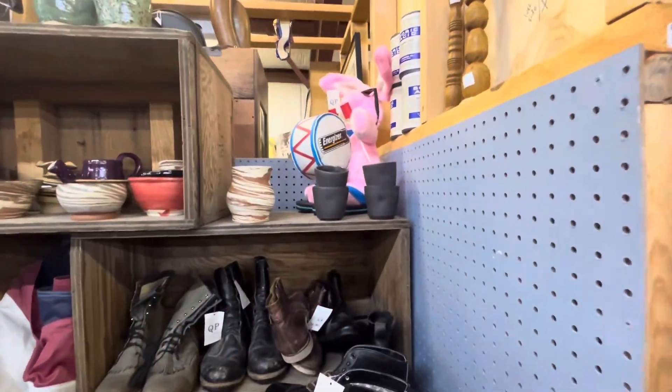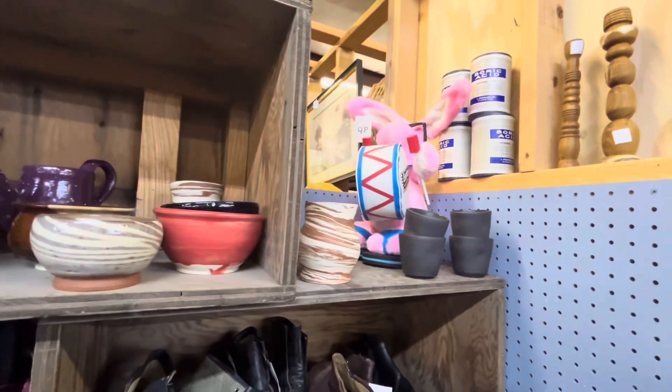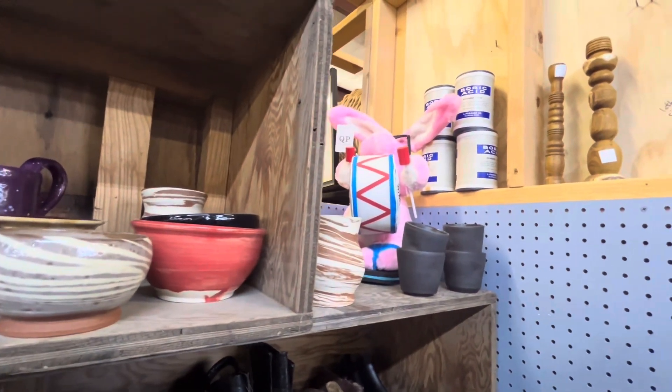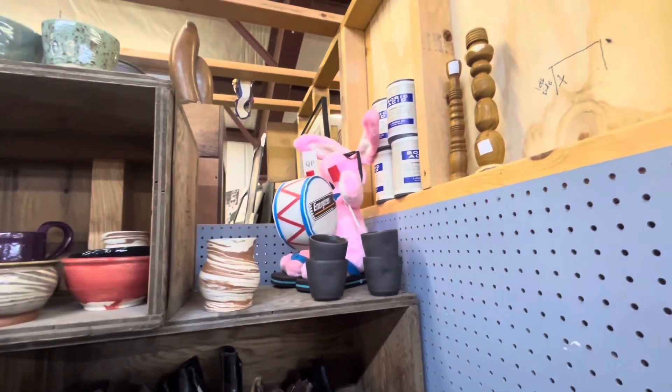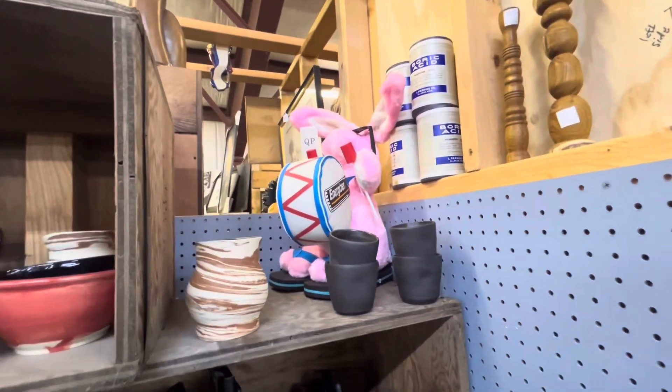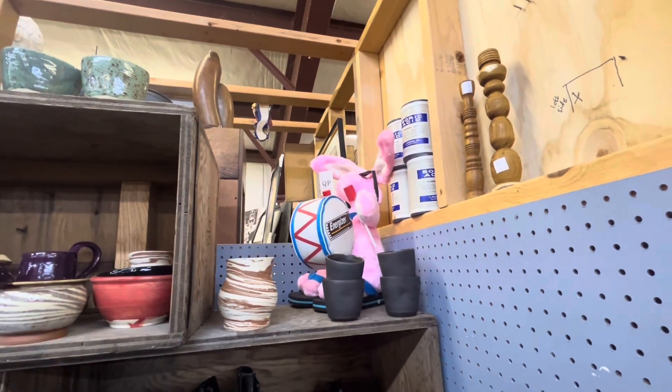I found the Energizer Bunny! Vintage collection, it says. Unfortunately I don't see the price sign. He's in flip flops and wearing sunglasses — so cute.